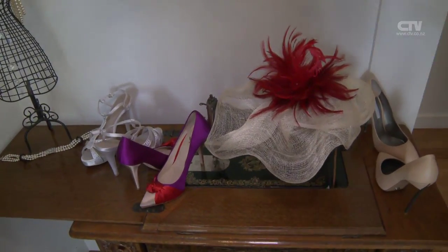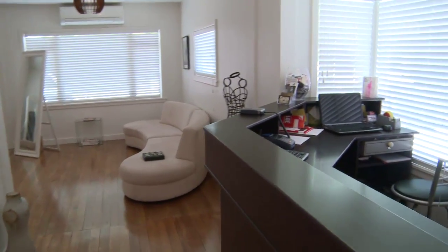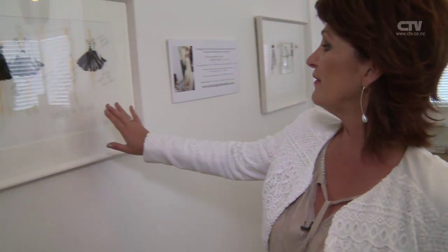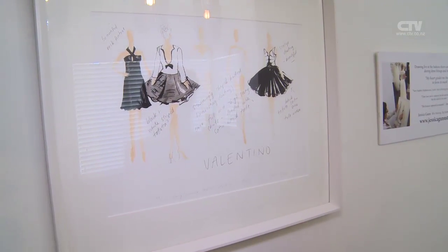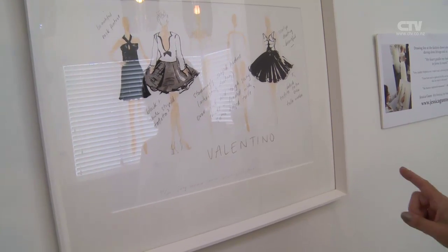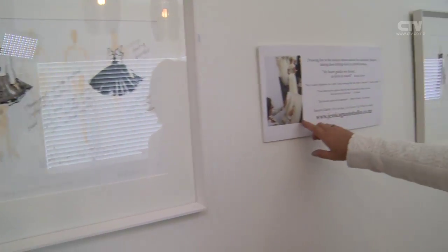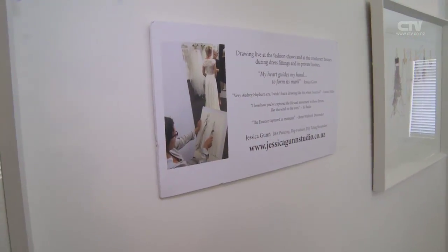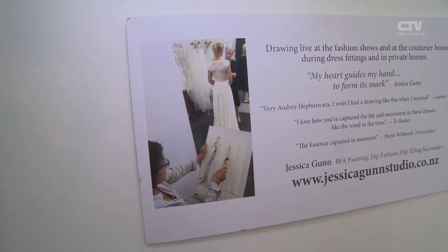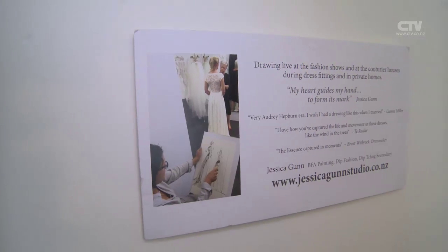Ladies, pop on down. It's not too late. They've got opening hours of 8 to 6 Monday and Friday. Saturdays is normally 10 to 4. It's not too late to get in before Christmas - get your stuff altered. Have a look at this incredibly talented lady, Jessica Gunn. She has done these sketches for Valentino. For as little as $380, you can have sketches done of you trying on your wedding dresses, the stages of the fitting. Isn't that just fabulous?